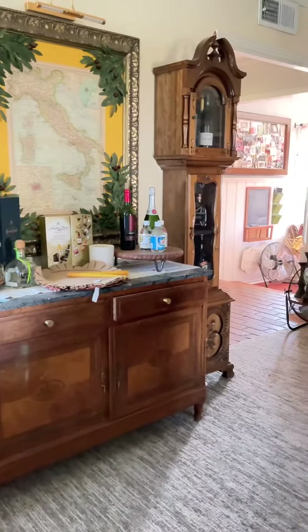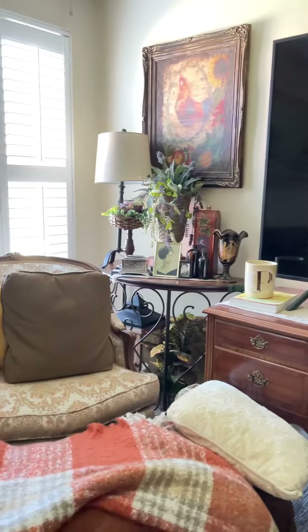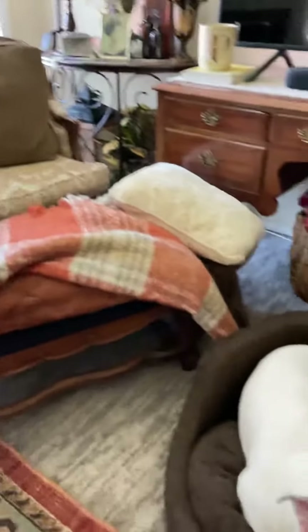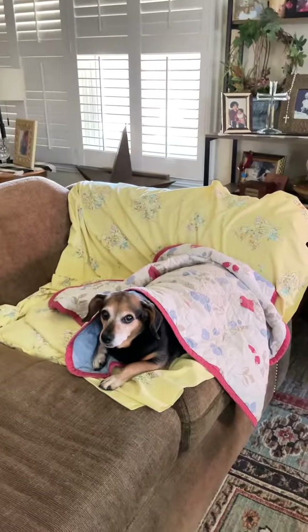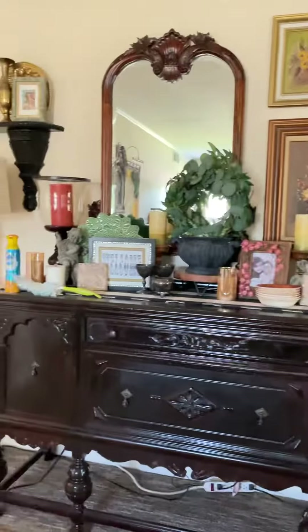I just wanted to give an overview of what things look like now, so that when I post my fall decorating video you guys will have a comparison. It's not clean but it's not completely messy. The dogs are just enjoying the cooler weather — I had closed the windows because it was a little cold in here, hence the blanket for Sophia. Anyhow, hope you enjoy — have a good day!